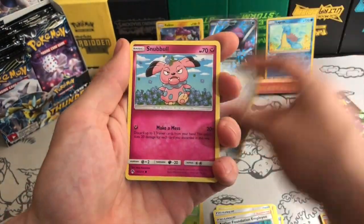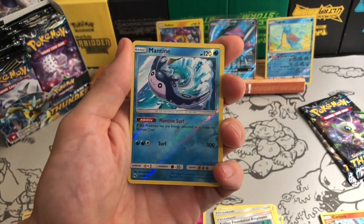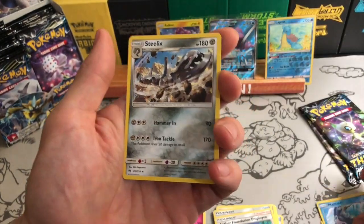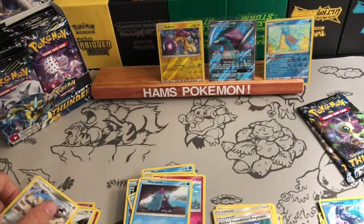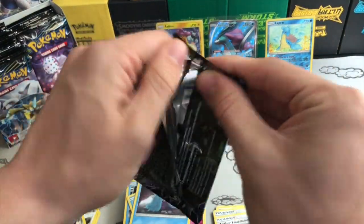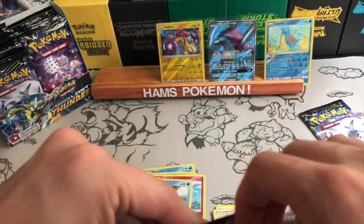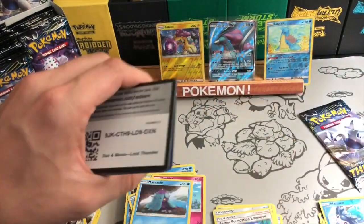I did pull a valuable prism from this set in my Elite Trainer Box. It's running around eight to ten dollars now — granted that's pre-set release, so it's hard to say whether it'll stay at that value. But at the moment it's running between eight and ten dollars, so I'm really pleased to have picked that up. I've had warnings from a couple of people that it might end up being worth more because it is extremely playable.